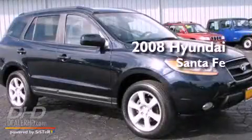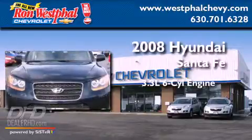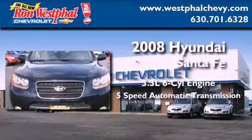This is a 2008 Hyundai Santa Fe. It has a 3.3-liter, six-cylinder engine and a five-speed automatic transmission.